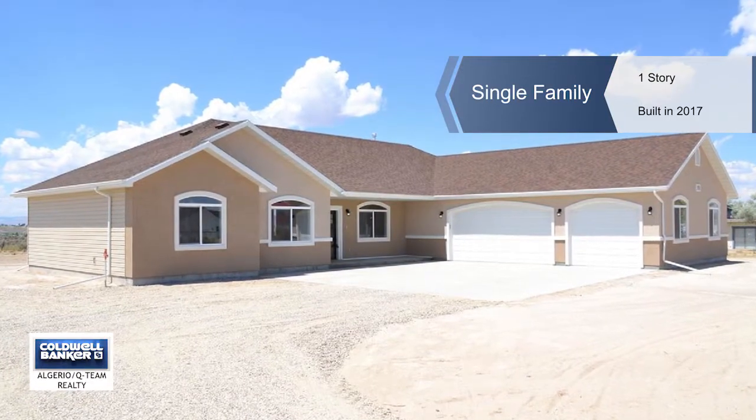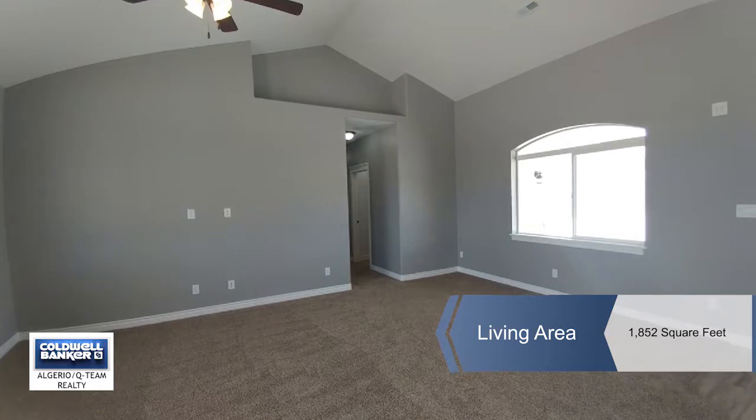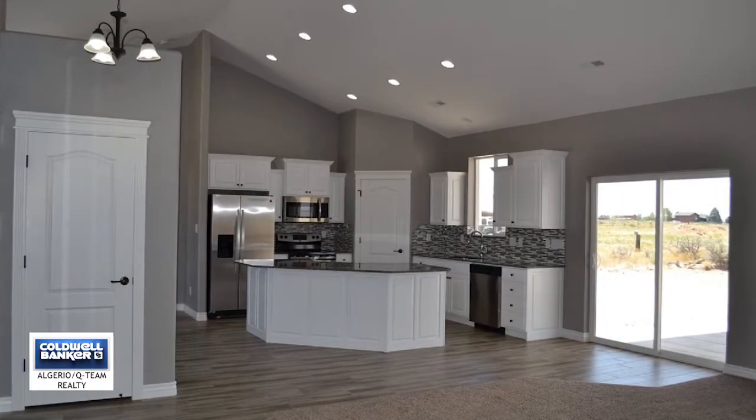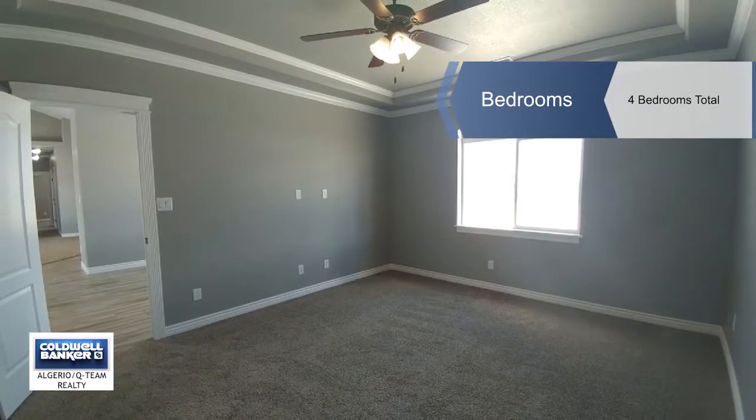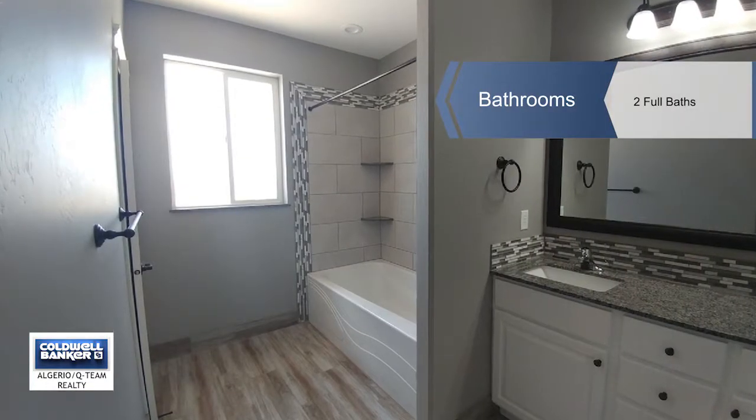Introducing the Oravada 2 in Spring Creek. Standard features include granite countertops, tile floors in the kitchen, laundry and baths, vaulted ceilings, central air, and all stainless steel appliances including microwave, electric smooth top range and refrigerator.